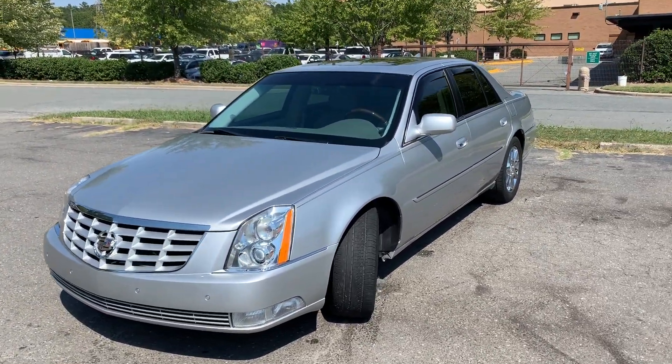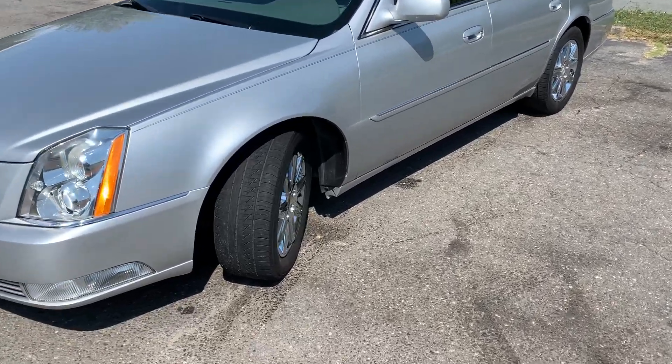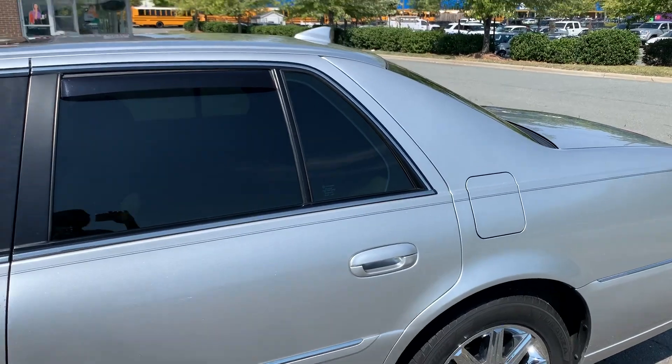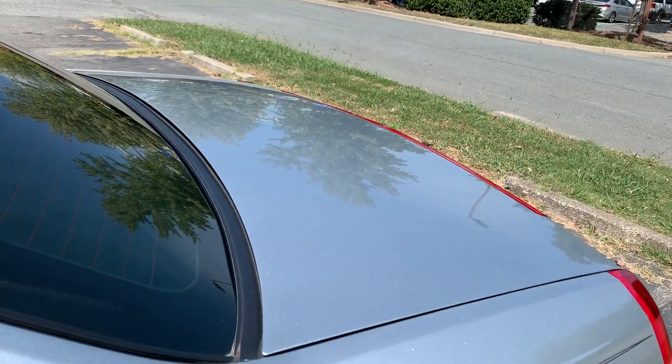This vehicle has been well maintained, well serviced, and it shows it. Tires are in great condition, rims look amazing. Paint is awesome on this car.